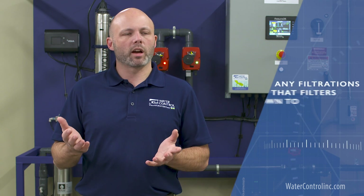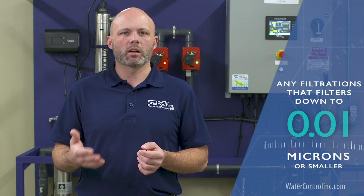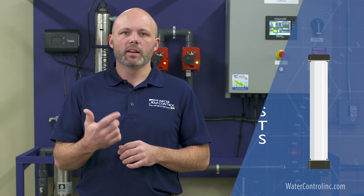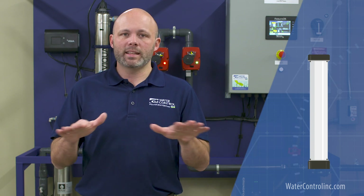Technically speaking, UF is normally a way to describe any filtration that filters down to 0.01 microns or smaller, but not to the level of dissolved substances. Practically speaking, this means that ultrafiltration is a means to remove virtually any particulate, including bacteria, cysts, and viruses, while leaving dissolved solids intact.